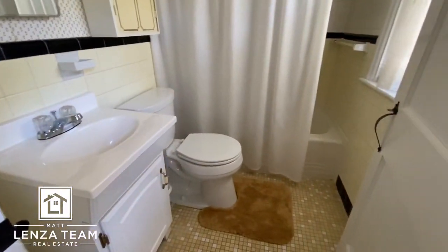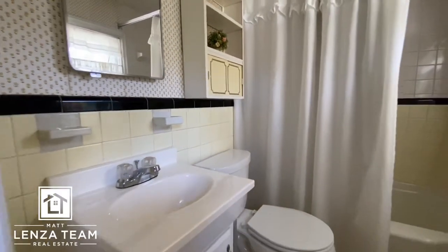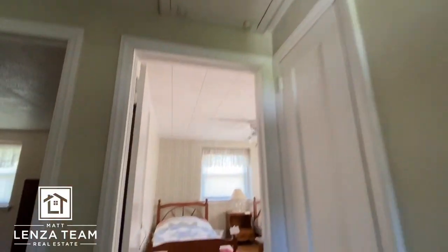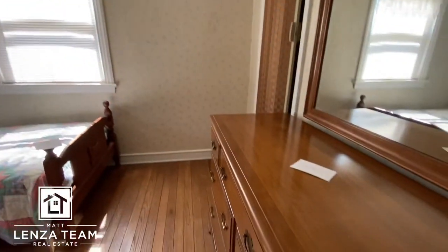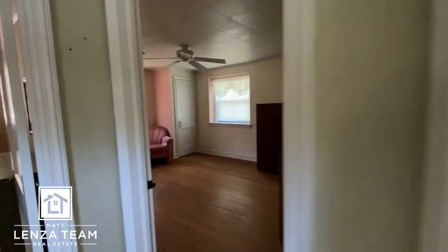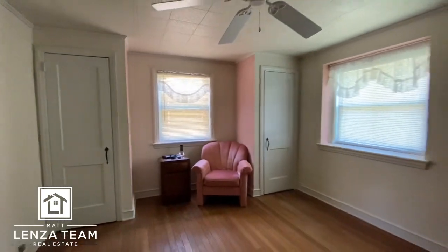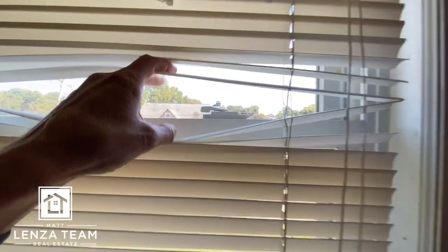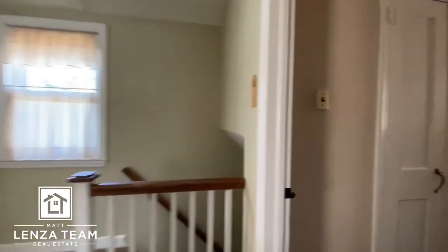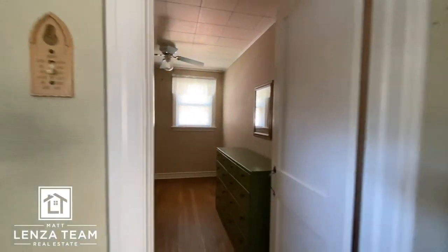Upstairs continues — nice, neat, and clean, but all original except for the toilet and sink. Attic access here. We have a bedroom with things marked as sold and wallpaper in there. Little linen closet. You can see the hardwoods up here, same as downstairs. Competing closets there. All the windows appear to be updated. This is the smaller room. Neat and clean — I'll reiterate that. Let's check out the basement.